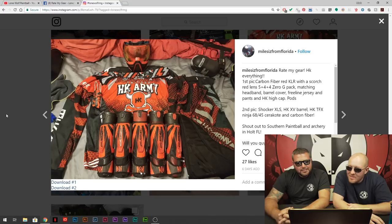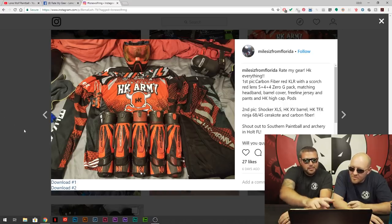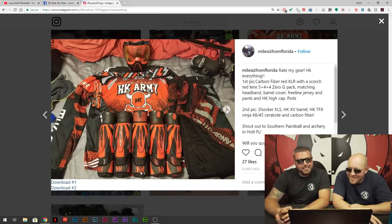Oh wow — this is Miles from Florida. Rate my gear, HK everything. He's got two so it loaded two. Starting off with his soft goods — he's got the carbon fiber KLR. I'm digging it — the Scorch red. I like that jersey with the HK bowl. He's got the matching Shocker, red and black up top. He is down with the color match. Southern Paintball and Archery in Holt, Florida. Send me a Lone Wolf shirt — well, win one of our contests. You got a really solid setup dude — we have red ones for sale in the online store, free shipping.